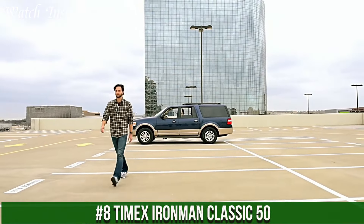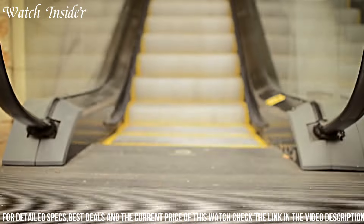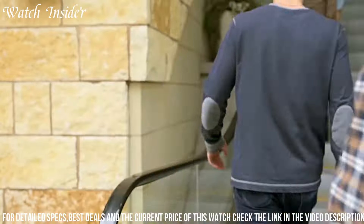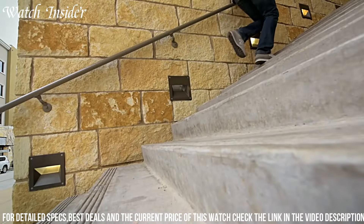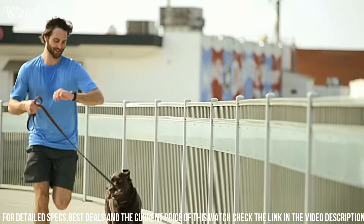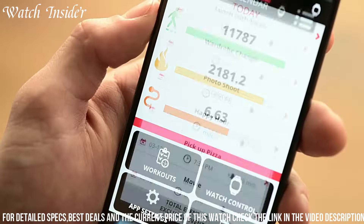Number 8. Timex Ironman Classic 50. A versatile and reliable sport watch perfect for everyday use or intense workouts. It features a durable resin case and strap that's water-resistant up to 100 meters, making it ideal for swimming and other water activities. The digital display is easy to read and includes a stopwatch, timer, and alarm. The Indiglo backlight allows for easy readability in low-light conditions. The Ironman Classic 50 is available in a variety of colors and is designed to withstand the toughest environments, making it the perfect watch for active individuals.